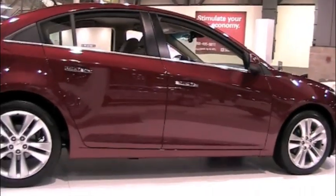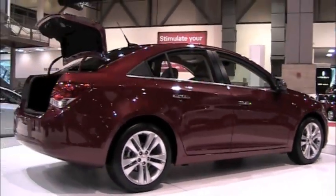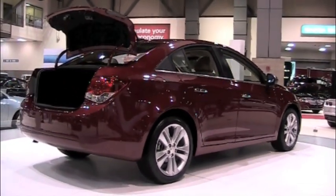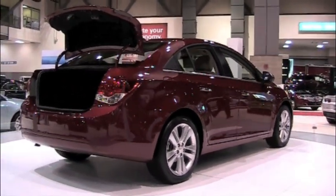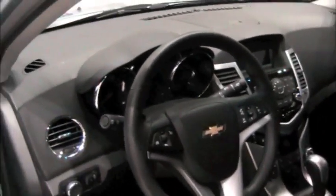The 2011 Cruze from General Motors. This car is replacing the Cobalt — finally, a really nice looking car. The interior size is comparable to a Chevy Malibu, and the interior is very, very sweet.